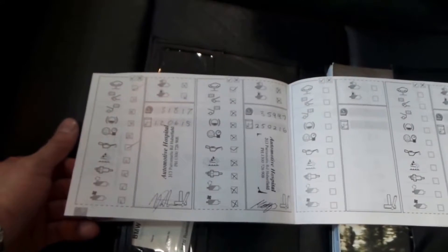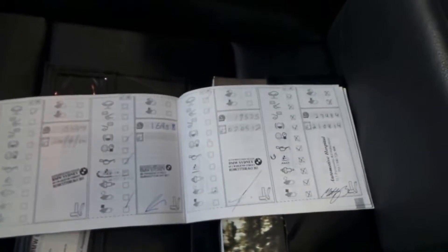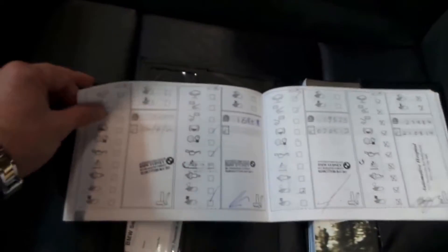You can see the last service was done this year at 35,000 kilometres, then 31,000 kilometres, 27,000 kilometres, 19,000, 16,000, 10,000, and so on. So that's a very good history. It's got two remote keys to it.